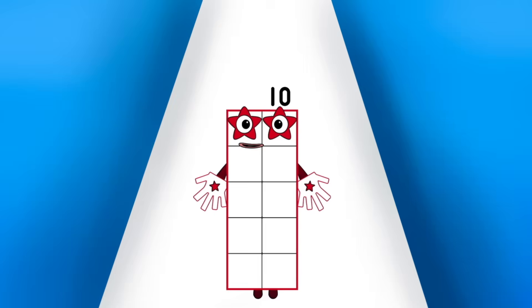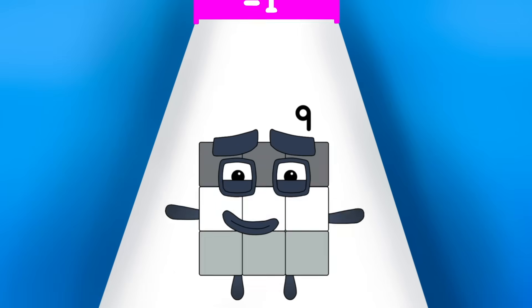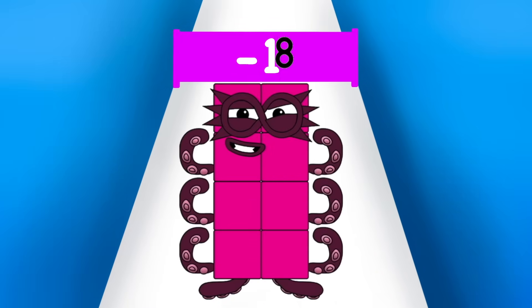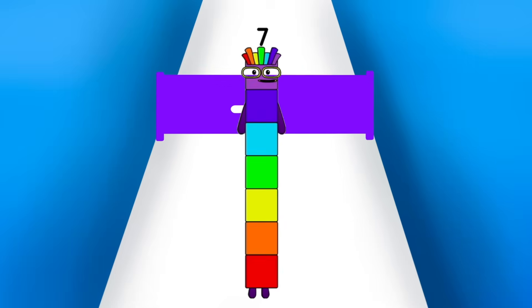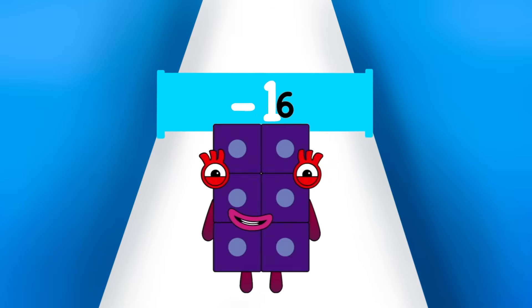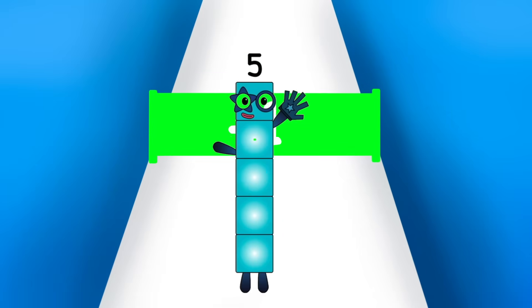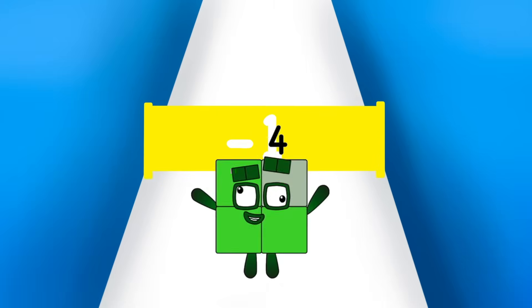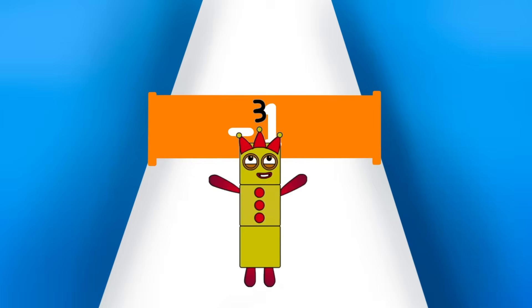Ten, ten, nine, eight, seven, six, five, four, three, two.